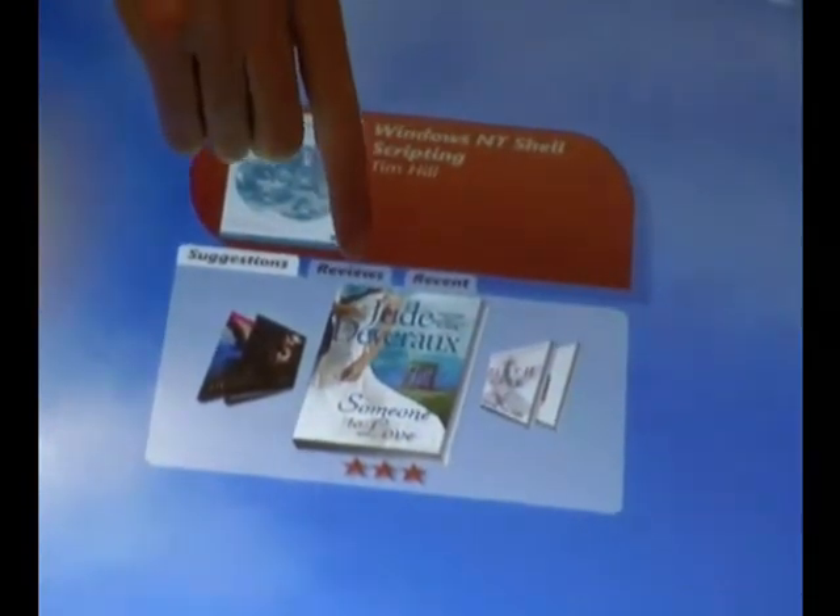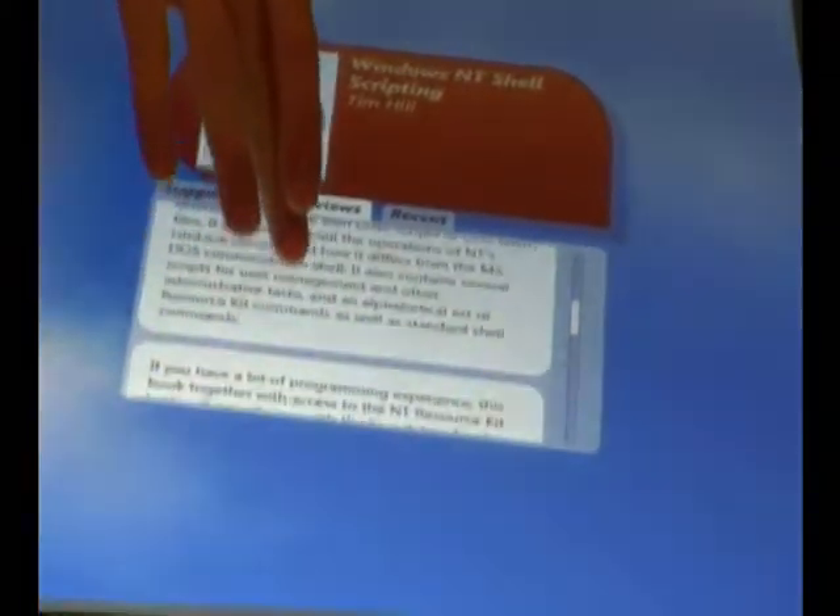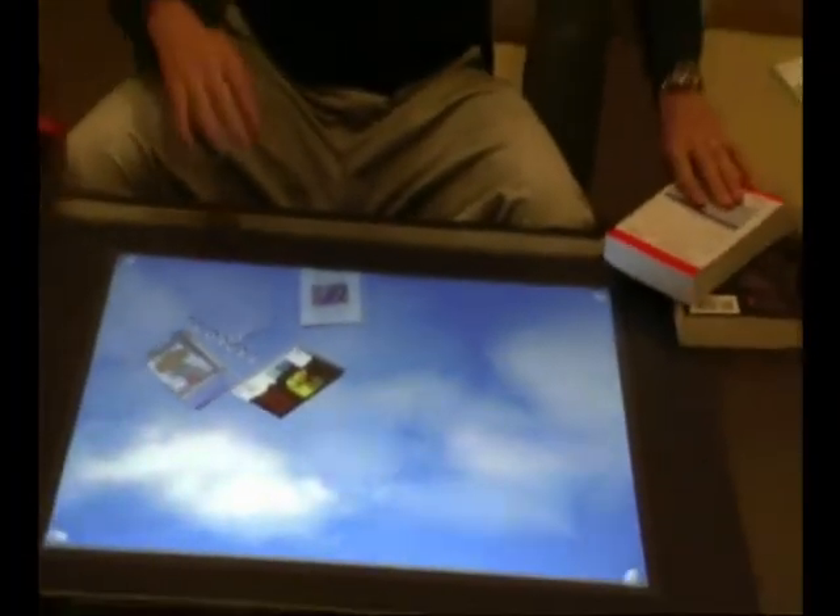We can also go deeper. We can see other suggestions, and check reviews on the book you're about to buy. Here you can actually read the reviews and see if you're going to agree with what these other people have to say about it.